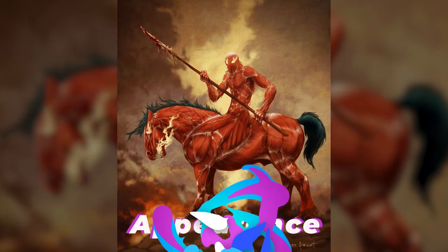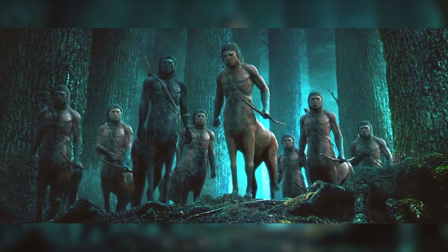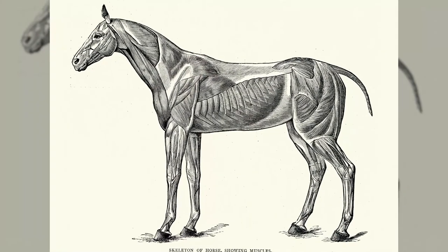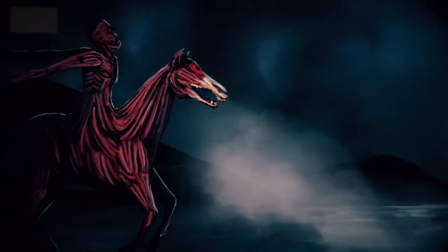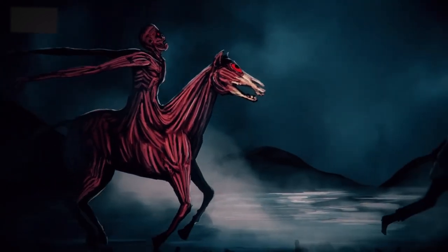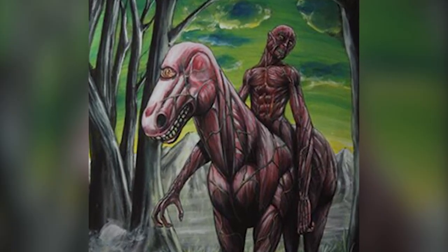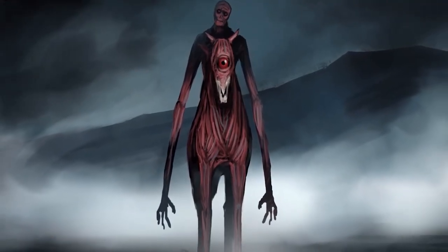The Nuckelevi is a creature that is part man, part horse — not a centaur, mind you. Its anatomy is more like a person riding a horse, with both a horse body and a human one melded together. Its most gruesome feature is its complete lack of skin, giving it a frightening appearance. Its horse has one single giant eye rather than two normal ones, giving the Nuckelevi a total of three eyes.